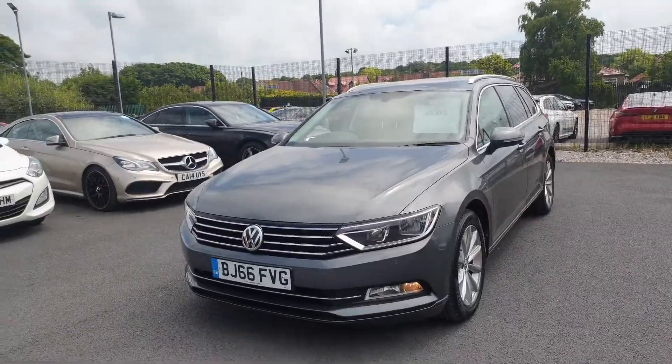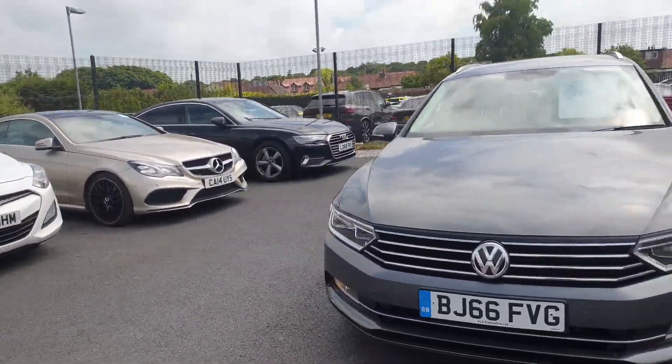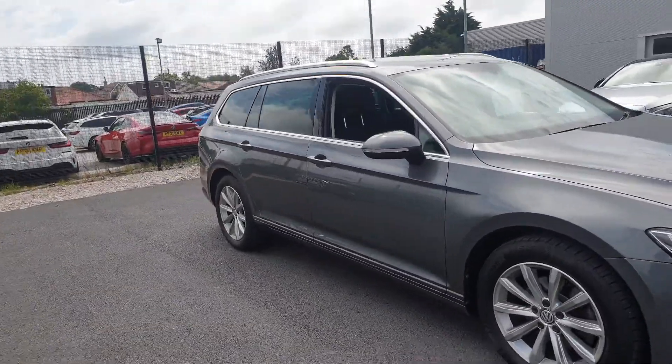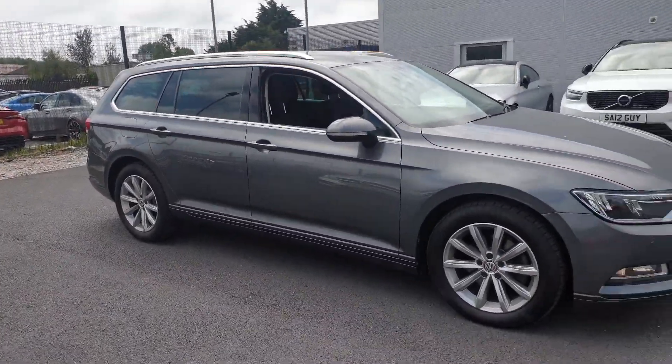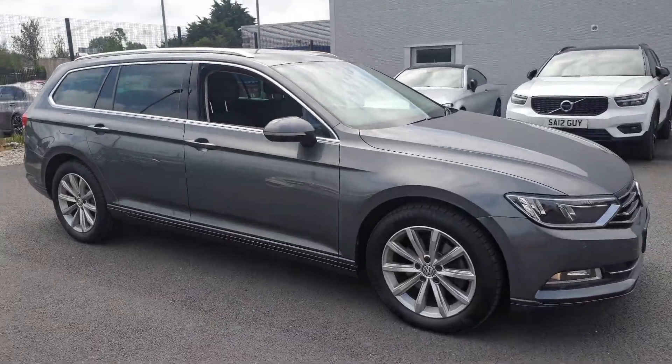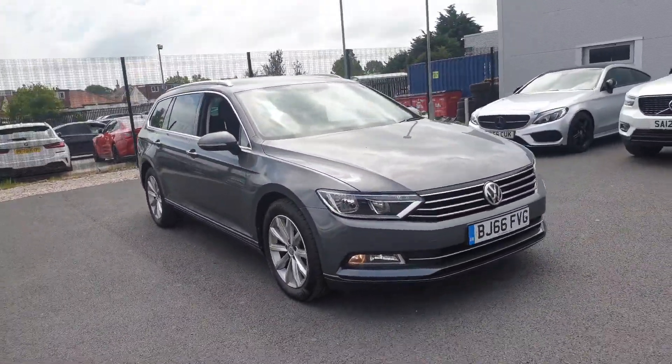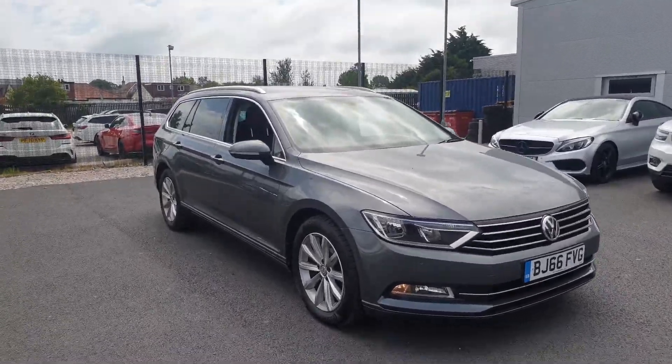Please give us a call on 01704 332 415, whether it's just a general enquiry or if you're after a part exchange valuation — we can provide that to you instantly. Thank you very much for watching and we look forward to hearing from you soon. Bye bye.